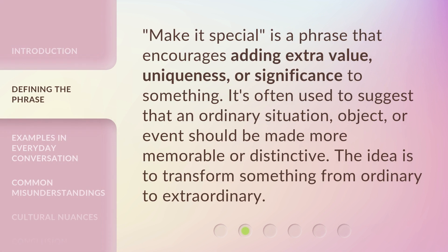'Make it special' is a phrase that encourages adding extra value, uniqueness, or significance to something. It's often used to suggest that an ordinary situation, object, or event should be made more memorable or distinctive. The idea is to transform something from ordinary to extraordinary.